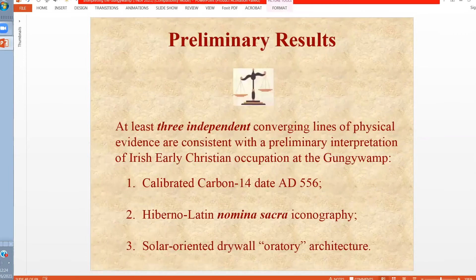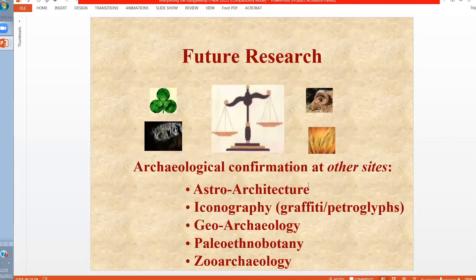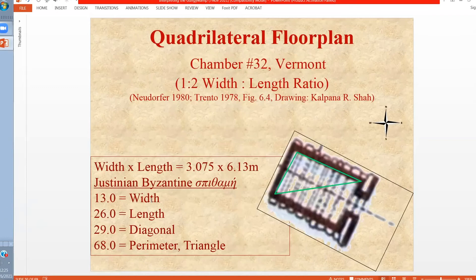The preliminary results so far are that we have calibrated carbon-14 dates in the 6th century, we have Hiberno-Latin sacred names or nomina sacra iconography in the form of these petroglyphs, and we have solar-oriented oratory architecture matching that found in the British Isles. The next step was to investigate further whether we can find confirmation in New England at other sites through their architecture and iconography. Looking at chamber number 32 up in Vermont, we see a two-to-one ratio corresponding to integers in Justinian, Byzantine, and Stephani units — what the Greek word calls — and this is only significant if we can find other integer ratios in the same unit of measurement on both sides of the Atlantic.